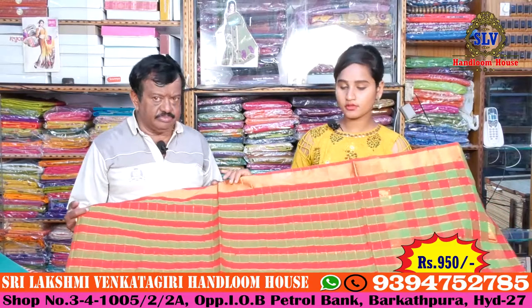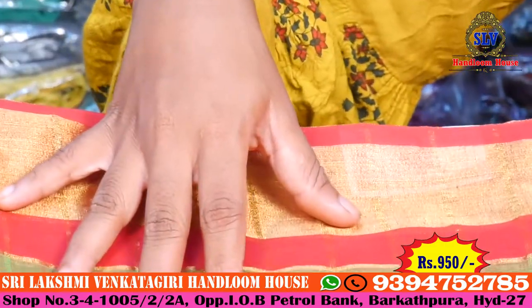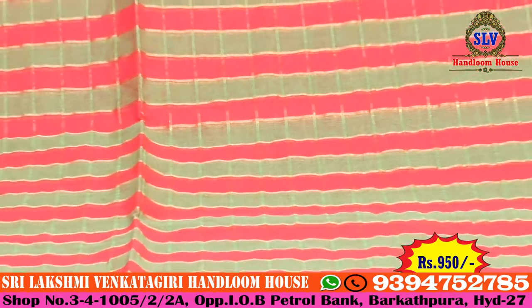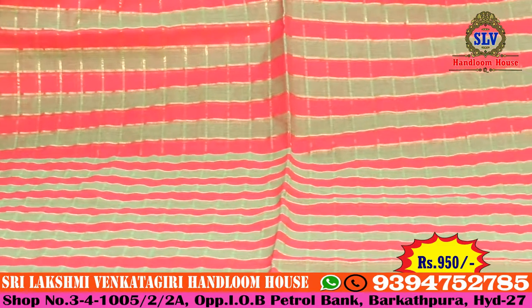We have pure cotton. We bought the red and green color combination, with a 1-inch bottom. We bought the gold color checks design, then the red and green color combination, and the orange color combination with a 2-inch border. Look-wise, it is beautiful.